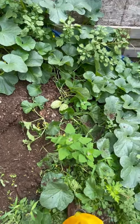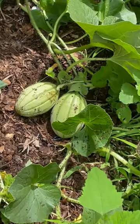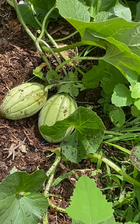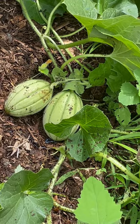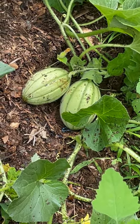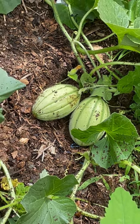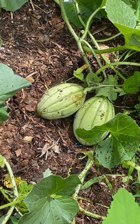Hey, look what I found while weeding my compost bins. I think this is a squash plant — almost look like watermelons, but I think they're squash plants. We've never grown watermelons, but we do throw parts and pieces of squash plants in this compost bin.